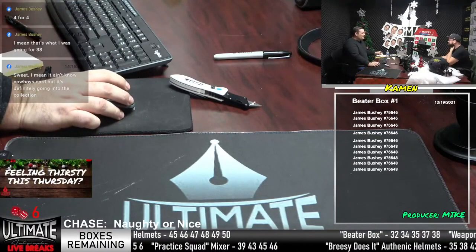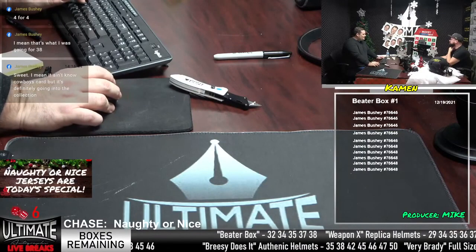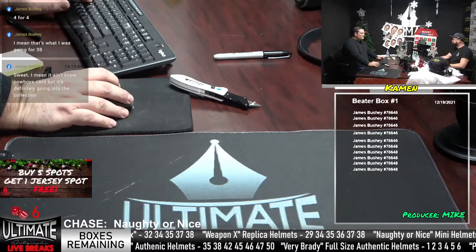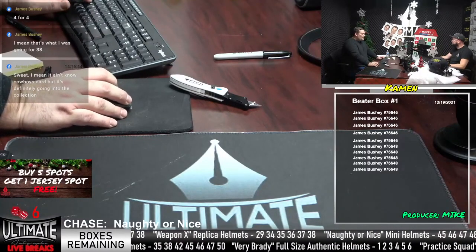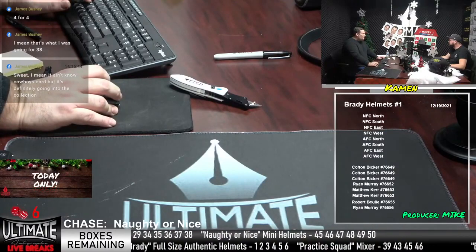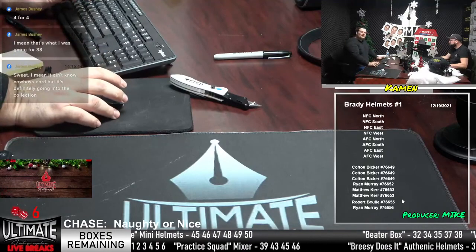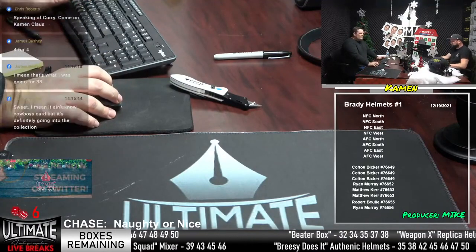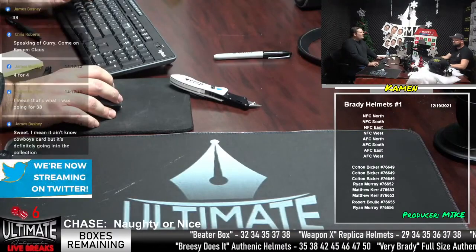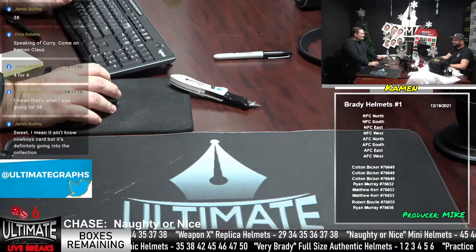After Beater Box we have Practice Squad three, then Brady full-size authentic helmets number one. That's right guys — the Brady full-size authentic series has been dropped. Those are a lot of authentic helmets — we have a lot of Speed helmets, Speed Flexes, a lot of really nice things. They're nice. Speaking of Curry — Chris Roberts is wanting Curry items in the break room.